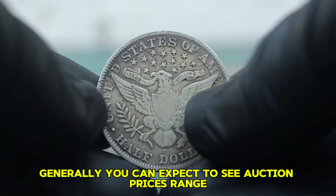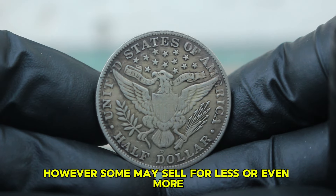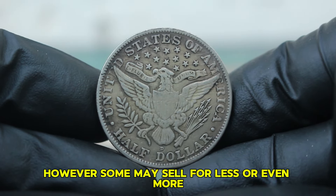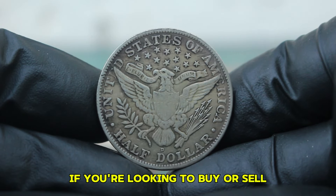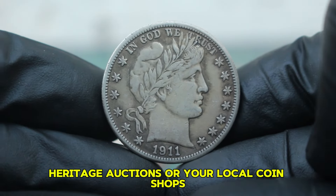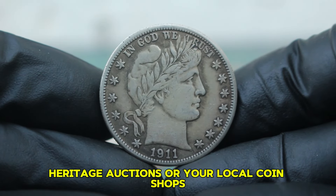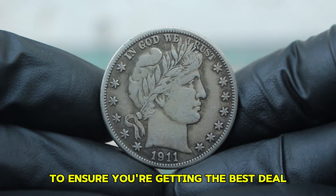Generally, you can expect to see auction prices range from around $400,000. However, some may sell for less or even more depending on the bidding interest. If you're looking to buy or sell a 1911 Barber half-dollar, consider platforms like eBay, Heritage Auctions, or your local coin shops. It's essential to do your research and compare prices to ensure you're getting the best deal.